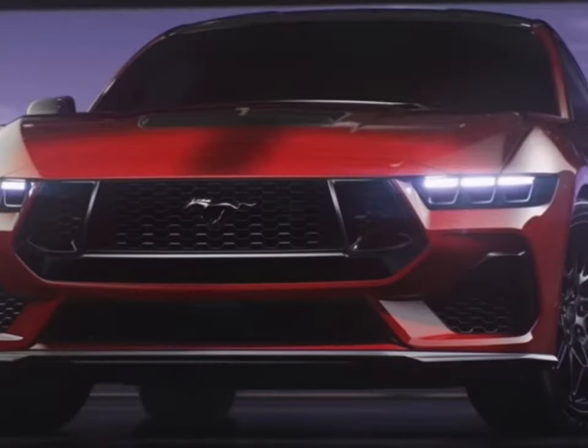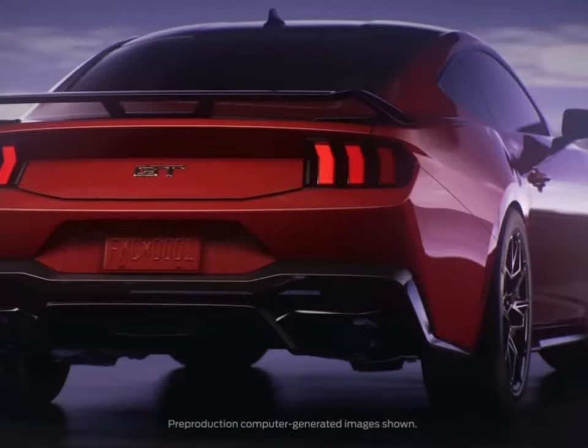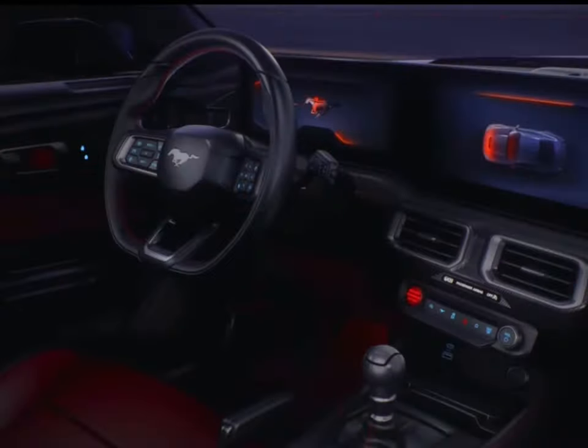Hey guys, hope you're enjoying your weekend or this week going into your weekend. I just wanted to speak on the new unveiling of the new Mustang 2024, the S650 variant.